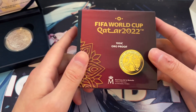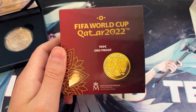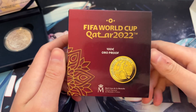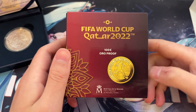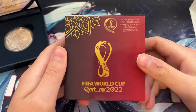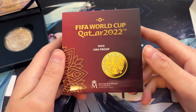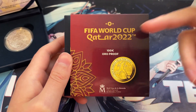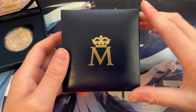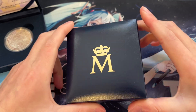Now let's get on to a purchase I usually never make — a gold commemorative. As a college student I don't have a lot of income, so forking over quite a bit of money for a gold coin is not usually in my budget. But I made a special exception for this one because of its low mintage, my love of the World Cup, and it was right after I received my tax return — so I said, you know what, let's do it.